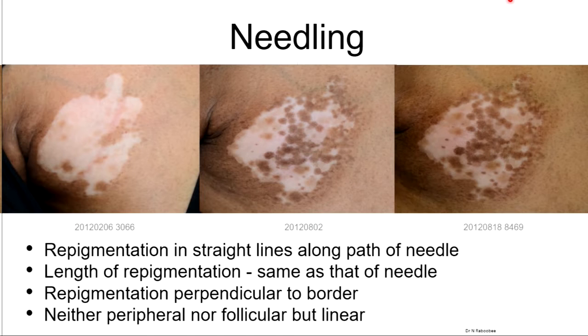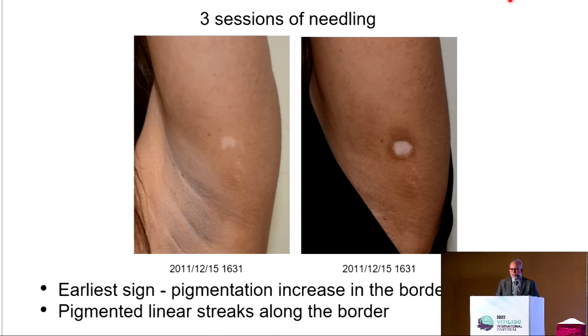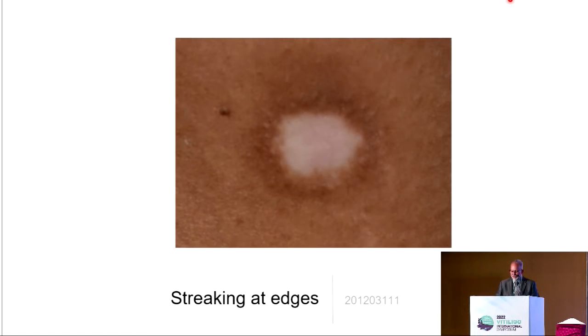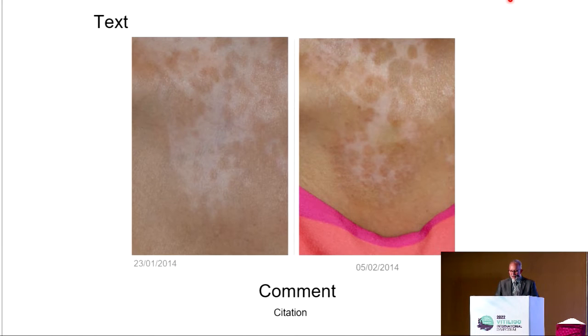Sometimes there are gaps in between, sometimes the lines are continuous. The first thing we see is pigmentation increasing in the border, followed by pigmentation running along the streaks. The direction of the dots that develop tells us the needling has produced successful repigmentation. At the bottom of the slide you can see on the right-hand side pigmentation running horizontally — that's the direction of the needling.